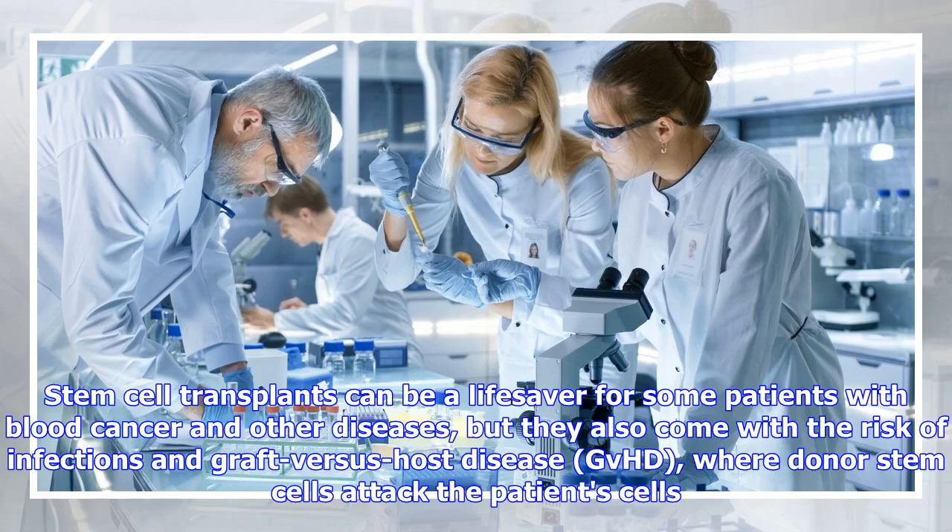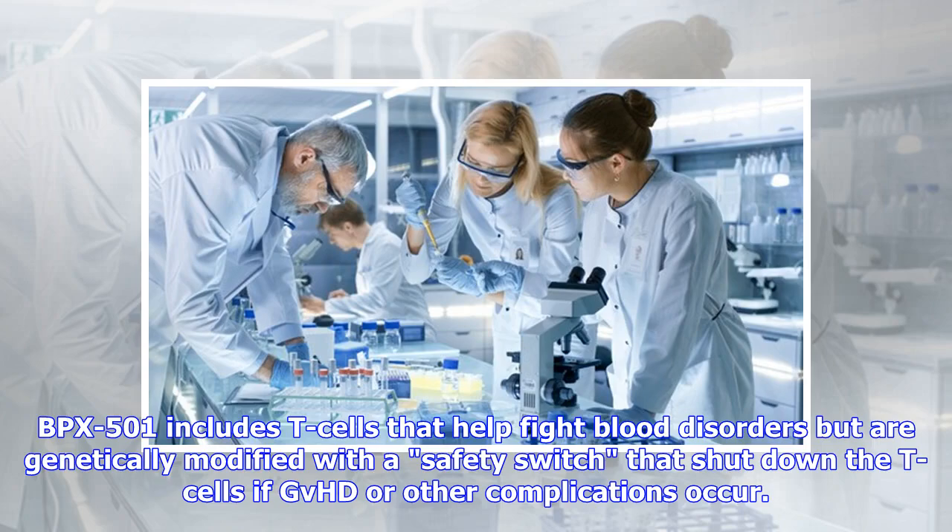Stem cell transplants can be a lifesaver for some patients with blood cancer and other diseases, but they also come with the risk of infections and graft-versus-host disease (GVHD), where donor stem cells attack the patient's cells. BPX-501 includes T-cells that help fight blood disorders but are genetically modified with a safety switch that shuts down the T-cells if GVHD or other complications occur.